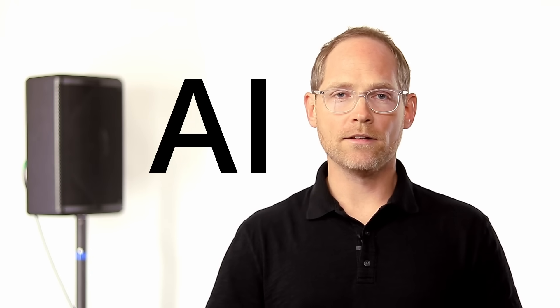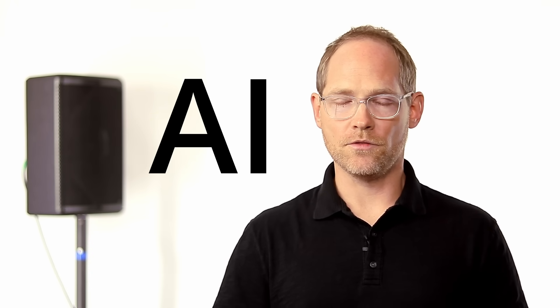Has artificial intelligence finally solved the problem of microphone feedback? Take a listen to what happens when a microphone gets turned up too much or just gets too close to a speaker.